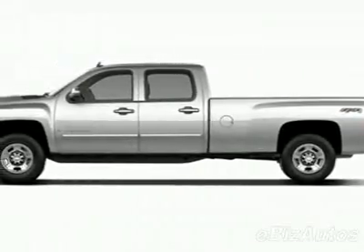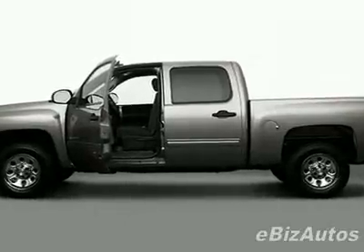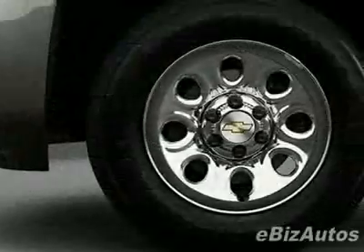Look at this new 2009 Chevrolet Silverado 1500 Crew Cab Short Box 4 Wheel Drive LT. For your protection, this vehicle has a full factory warranty.